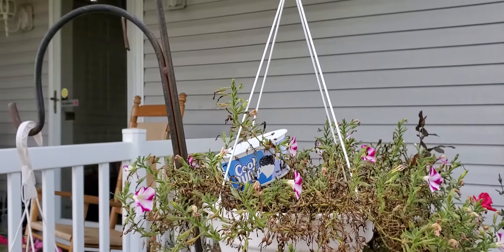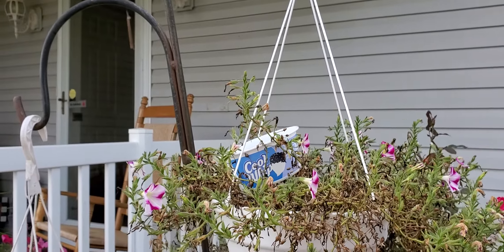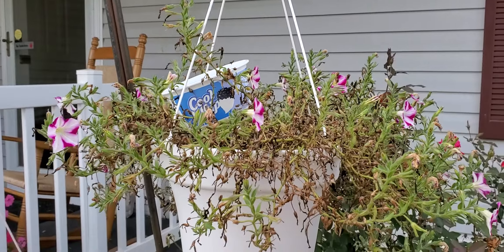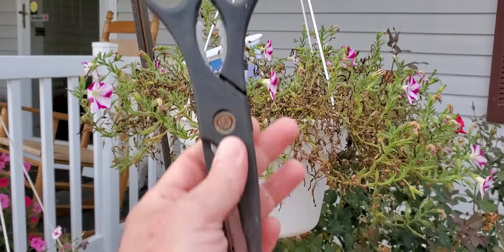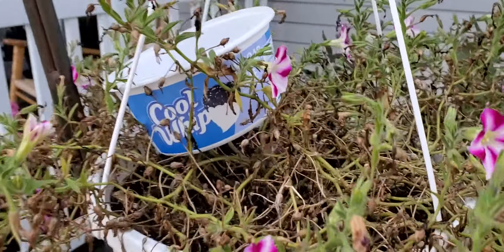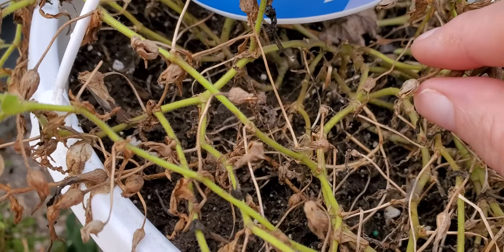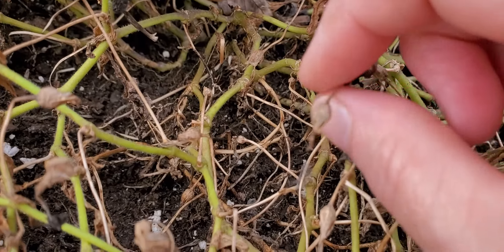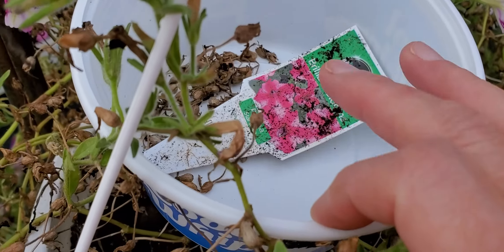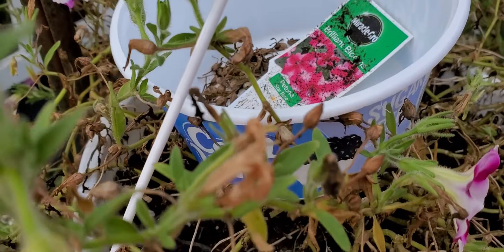Okay, don't judge. I'm getting ready to trim back this petunia, but before I do, I want to stop and show you guys why the cool whip bowl is sitting in the middle of the plant. I ran and grabbed some scissors because I'm going to trim the dead stuff off, but I'm actually going to harvest some seeds. If you guys look right here, that's a seed pod. When I do a hanging basket, I go ahead and keep the tag inside the basket.